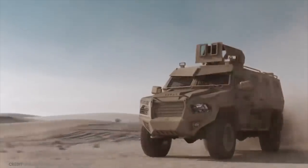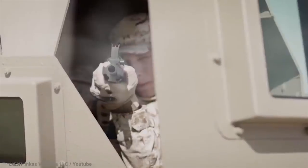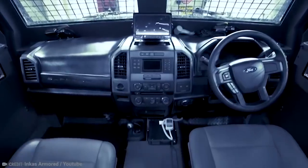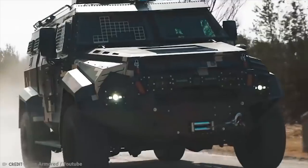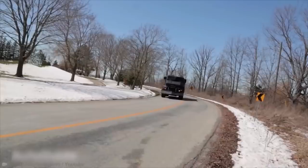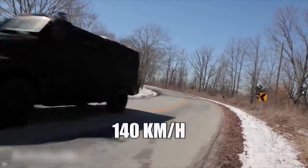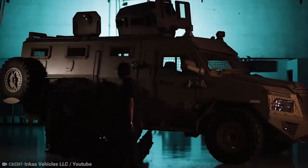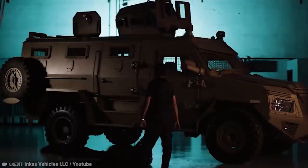It can carry up to 16 passengers in a compartment that can withstand fire from an AK-47. The engine bay and floor are protected by the same armor, and there's also a dashboard indicator that lets the driver know if a tire has been pierced. A built-in compressor will automatically re-inflate that tire if possible, allowing the vehicle to keep moving at up to 140 kilometers per hour, or 87 miles per hour. There really is no stopping this action hero.